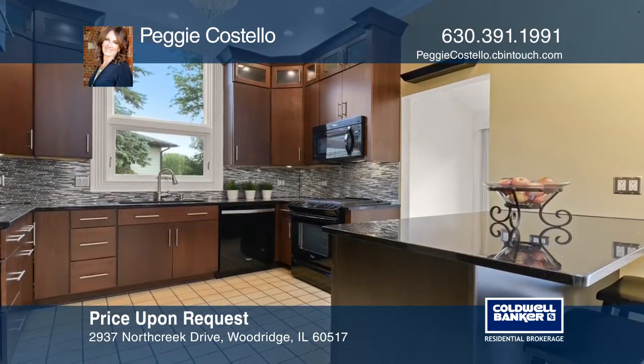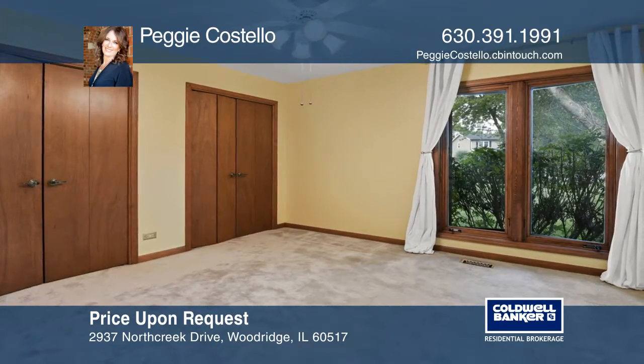The updated kitchen features granite countertops, cherry cabinets, and a breakfast bar.